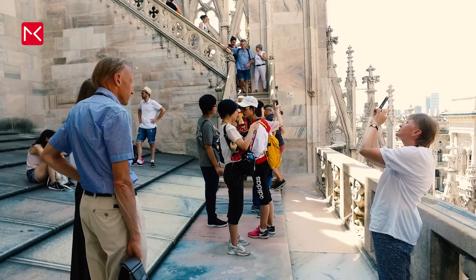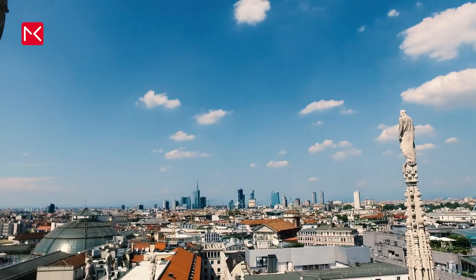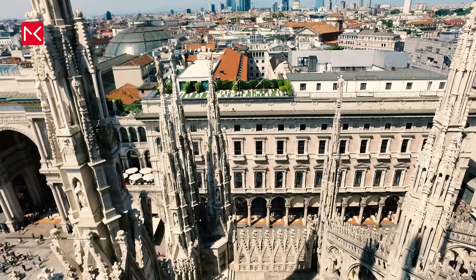My advice is to buy a ticket and sit down on the terrace. It will provide a great Milan view, but also a view of the top of the church. It's stunning.